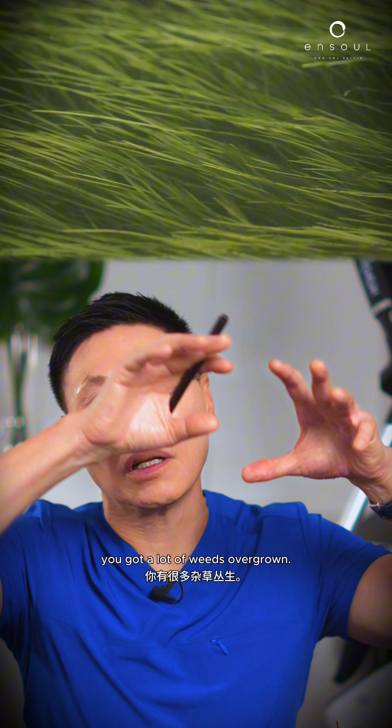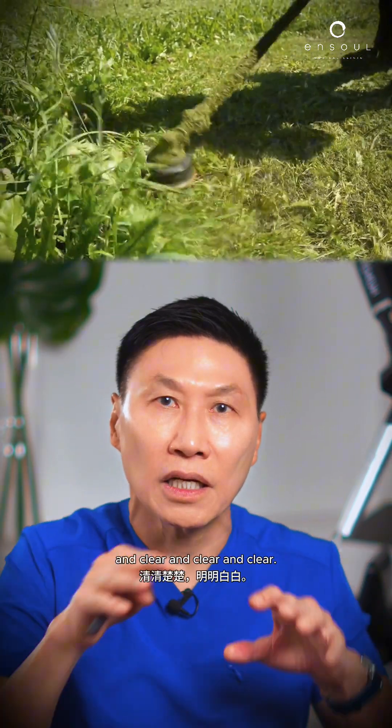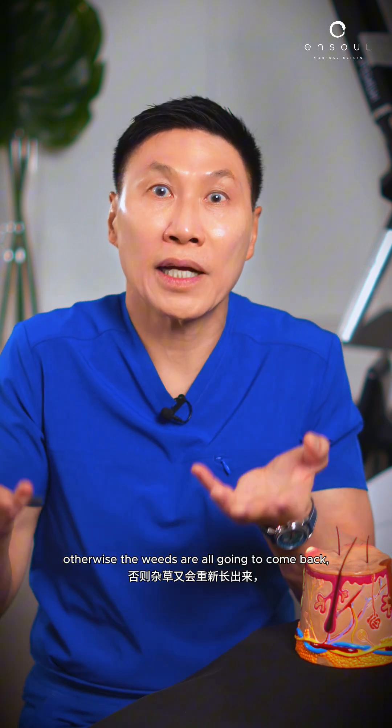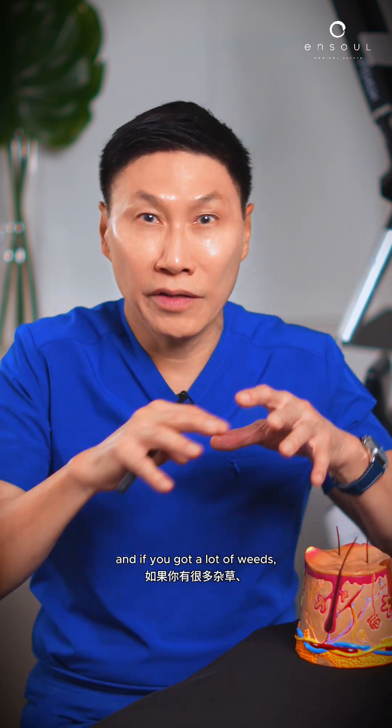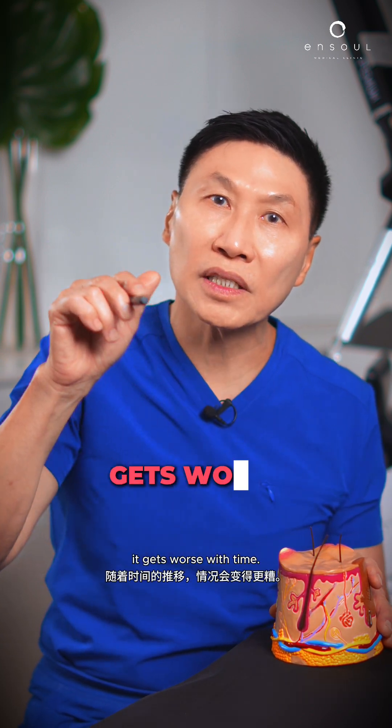Think of it like weeds in a garden. You've got a lot of weeds overgrown — the gardener is going to have to come very often to clear and clear and clear. Once it's cleared, the gardener still has to come to maintain, otherwise the weeds are all going to come back. And if you've got a lot of weeds, it's going to take many sessions for the gardener to clear. So for melasma treatment, remember — it is chronic, it comes back, and it's progressive. It gets worse with time.